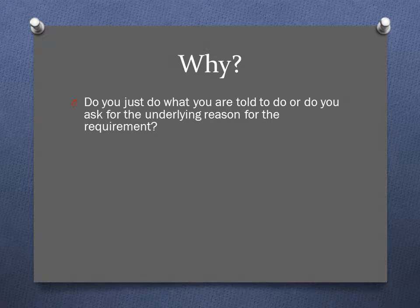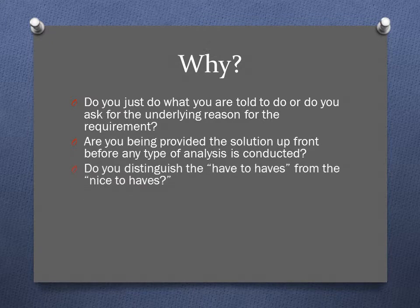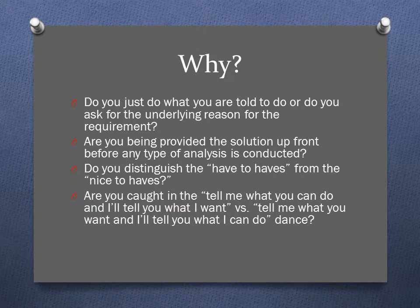Why would you use a requirements traceability matrix? Do you do only what you're told and never ask about the underlying reason for a particular requirement? Are you being given the actual solution — being told how to do something instead of just what they want the end result to be? Do you have any way of distinguishing among requirements as far as what you have to have versus what is just a nice to have?